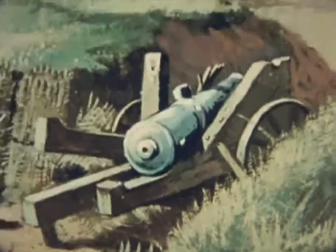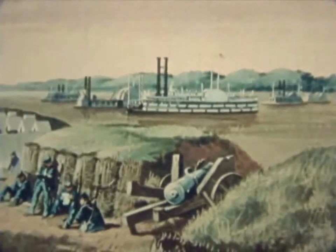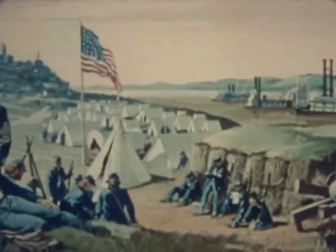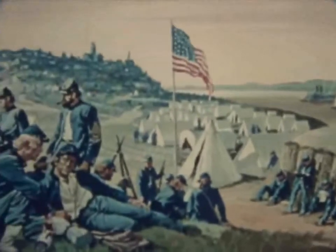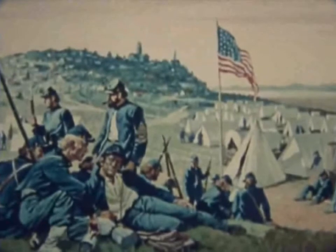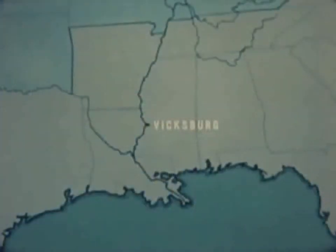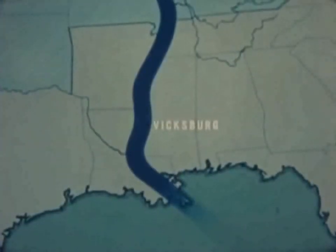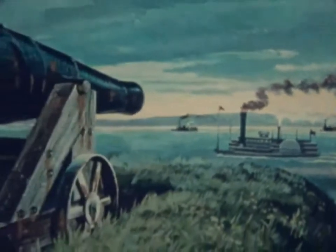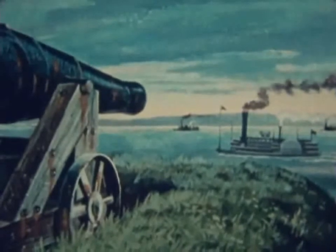After six weeks of siege, surrounded on water and land, and lacking naval strength to control the Mississippi, Vicksburg surrendered, July 4, 1863. Port Hudson followed quickly, and the Confederacy was now finally cut in two. The Mississippi was again a great trade outlet to the sea for the Midwest. Conversely, supplies could no longer cross the river for the southern armies.